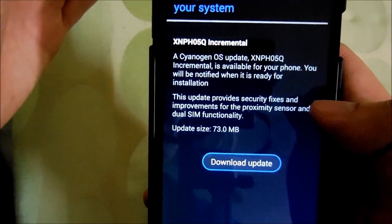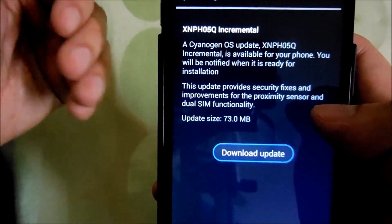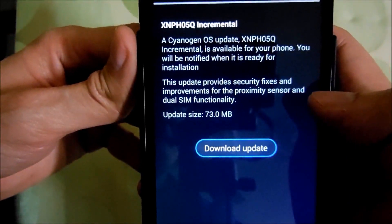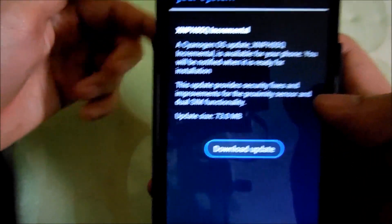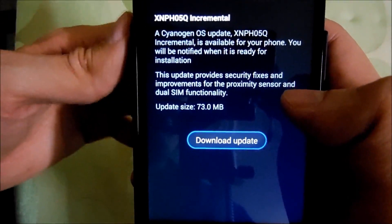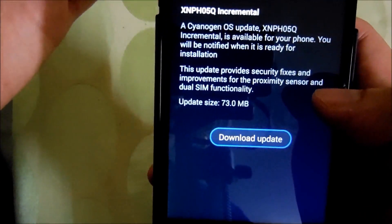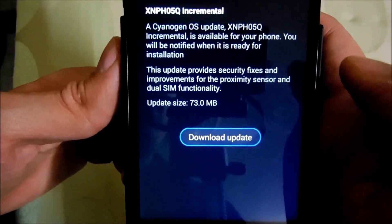So for all those people who are facing issues with their proximity sensor, I want to give you a heads up that an update is available to fix that problem. Go ahead and update your phone, and let me know in the comments down below whether this update works or not. I can't personally confirm it because I'm not facing any problems with my proximity sensor myself.